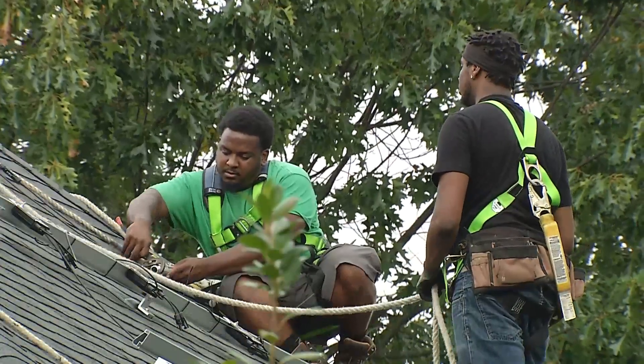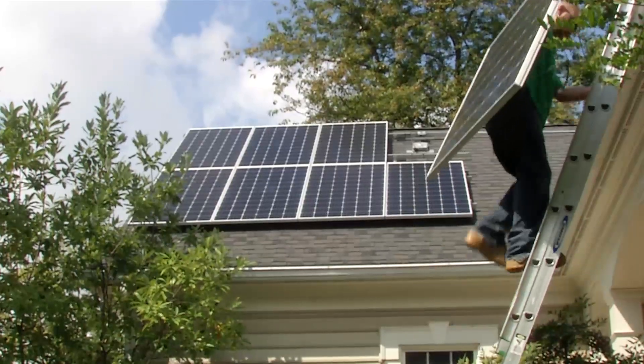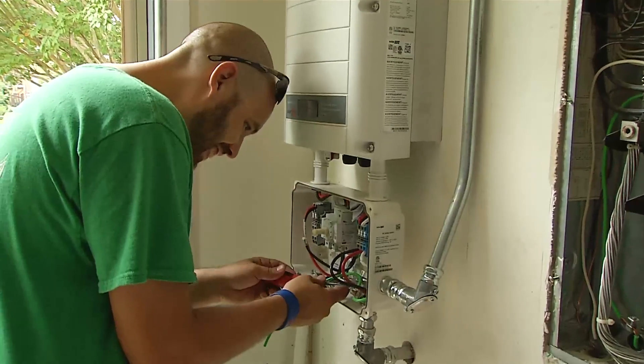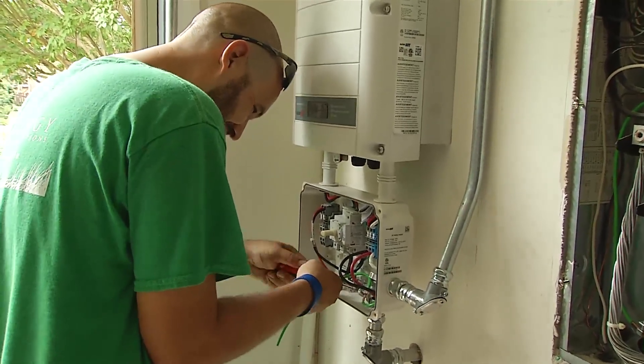Once we finish the solar panels, we run conduit to an inverter located either in a garage or a basement, sometimes outside of the house. We then connect that to the main breaker panel of the house. Once we are done and the system is fully inspected, we notify the power company.